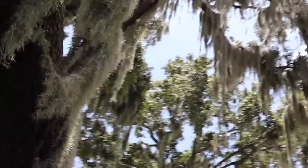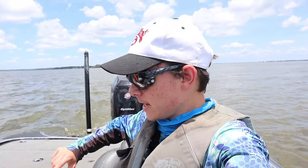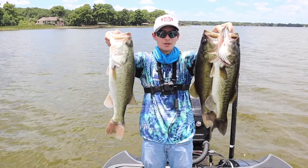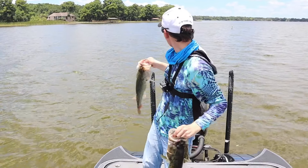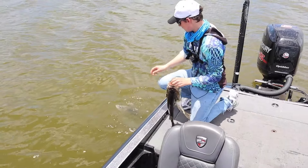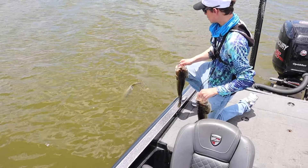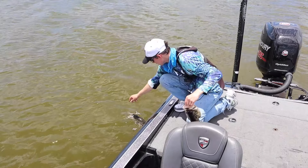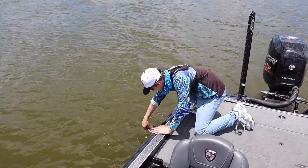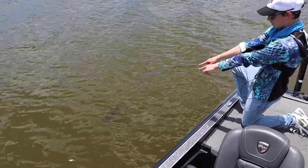We are here at the fish attractor and we're going to let these fish go. These are the fish of the day — one was four pounds, the other two were around three pounds. You can see the fish attractor right behind us. There he goes. Will he jump for us? Nope. The last one — will he jump? No he will not.